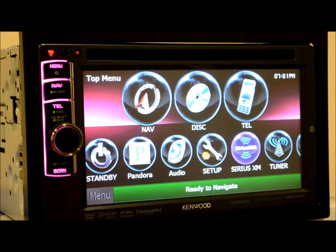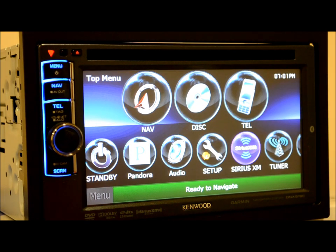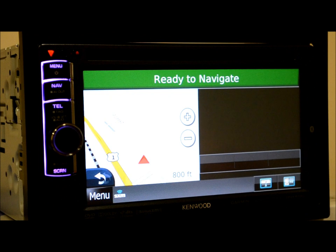Kenwood is the only brand out there that utilizes Garmin as their vehicle or mobile GPS system. That's what you're getting when you turn it on and use it for navigation — that's a big plus. Whenever I utilize GPS, whether it be in my car...